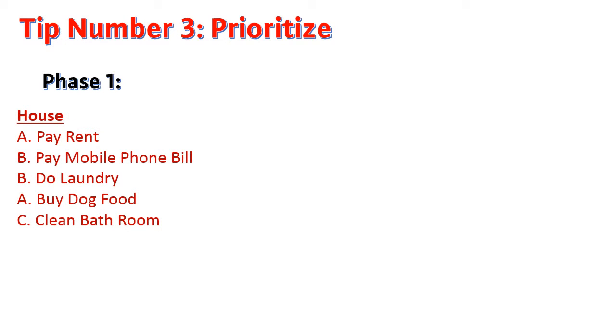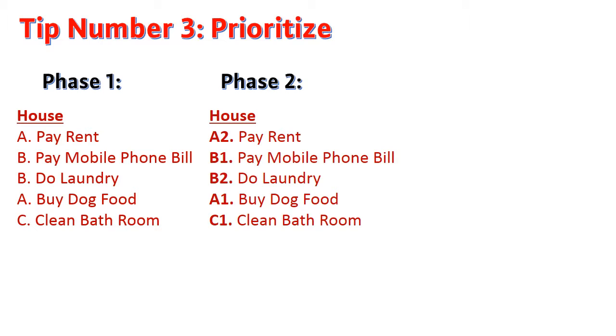Tip number three: prioritize. Once you have your projects, go to each one and prioritize your tasks. You can have them listed in different categories, but what works best for me is prioritizing them by A, B, and C. The highest priority is A, and then B, and so on. Then next to the letter, you place a number. Rank the most important, or something you can do quickly, as one, and then go down the list.